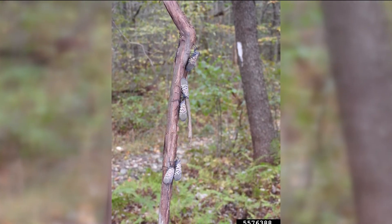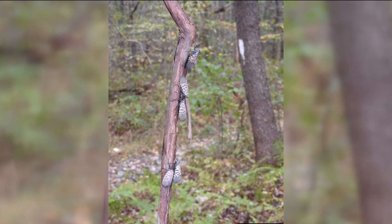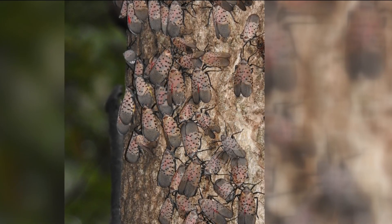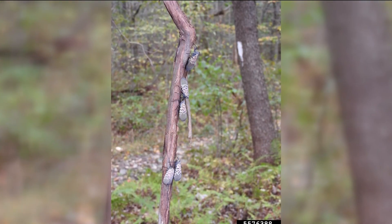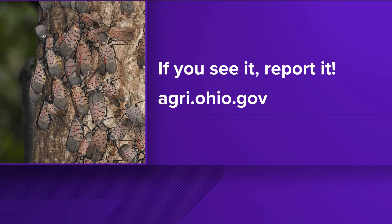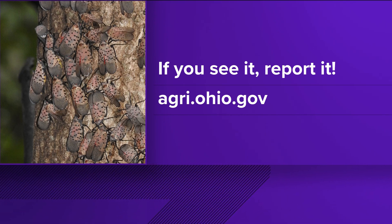What is the office doing about this? How widespread is this problem? I haven't seen these in the suburbs yet, but you said it's coming. People are reporting sightings, so we can keep track of its movement. We're encouraging people who visit areas with high populations to check their vehicles so they're not spreading them — maybe people who camp or go to the lakes. And if your numbers are really high and you just can't smash them all, some people will use a vacuum to suck them up or an insecticide treatment.